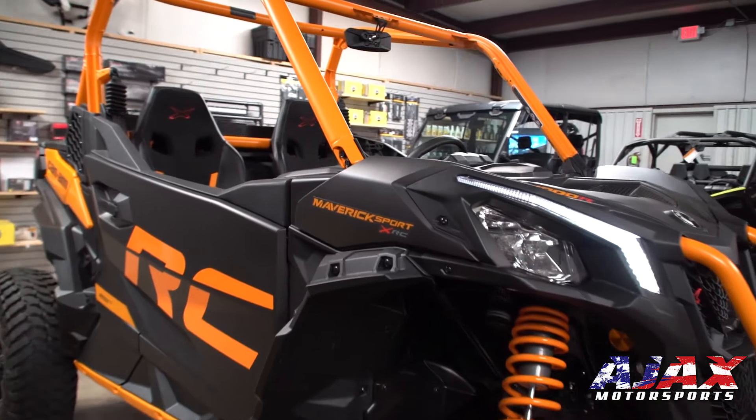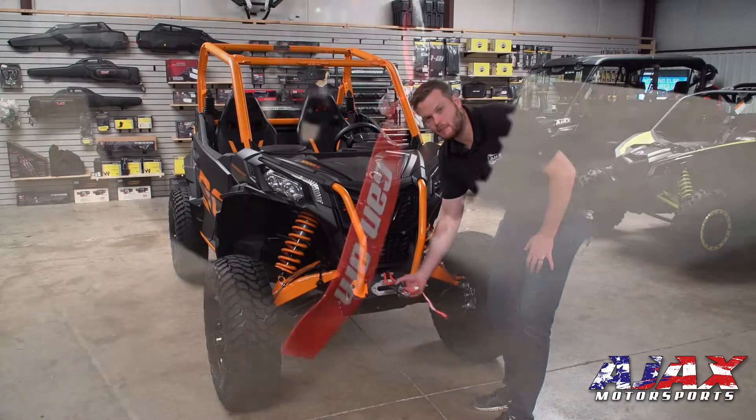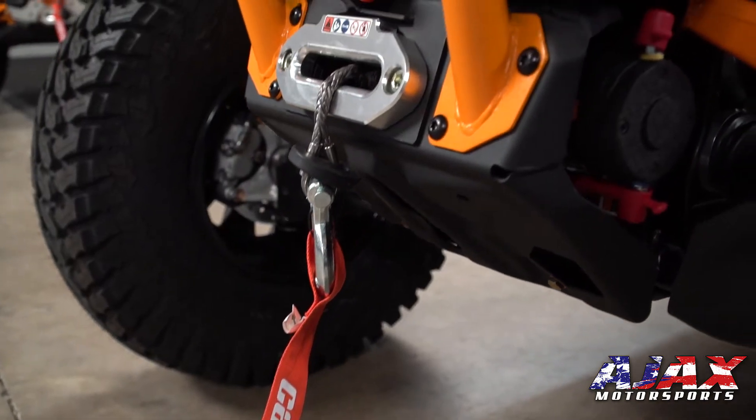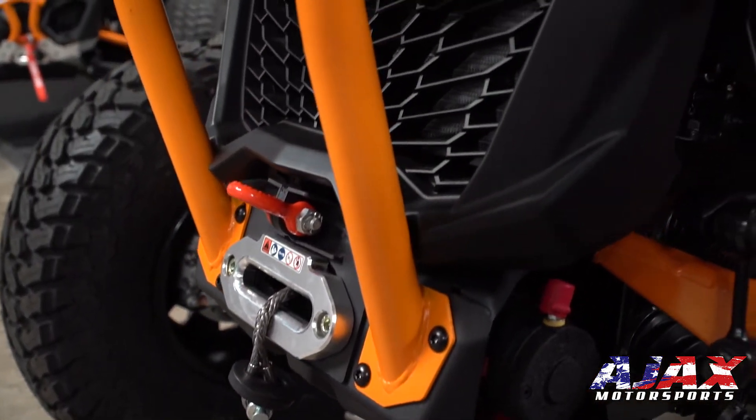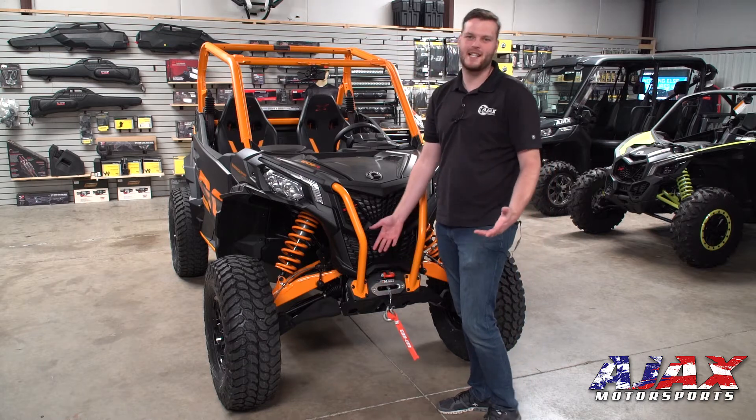Unique to the XRC line in the Sport lineup, you're going to see that this vehicle comes equipped with a 4,500 pound winch with synthetic rope. That's going to be great for towing your buddies out whenever they get stuck on things that you don't. You're also going to see that you have a tow hook here, which makes it nice for strapping it down too.